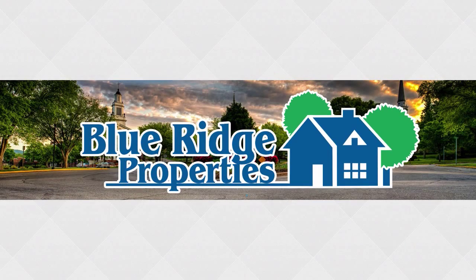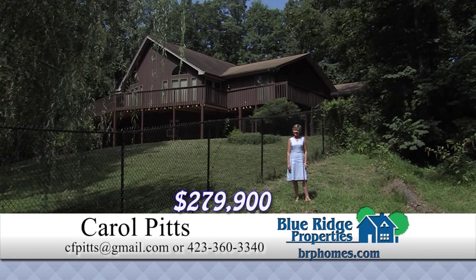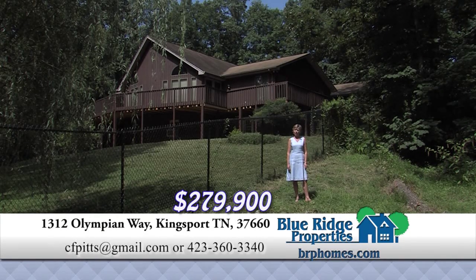This Real Estate Minute is brought to you by Blue Ridge Properties. With over seven acres of land in the city limits of Kingsport, this custom-built home offers privacy and room to grow. The great room has soaring ceilings, tons of light, and is open to the kitchen dining. And the finished basement would be a great mother-in-law suite or a teenager's haven.